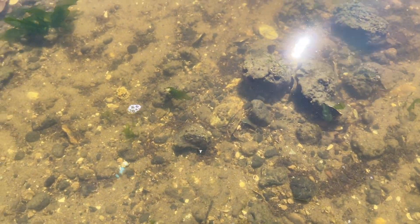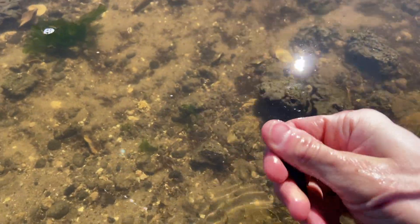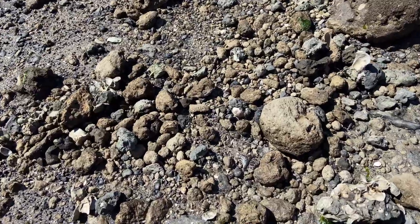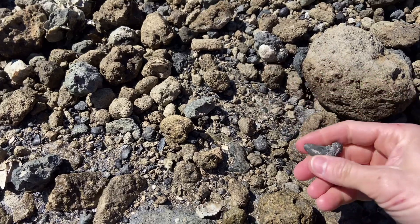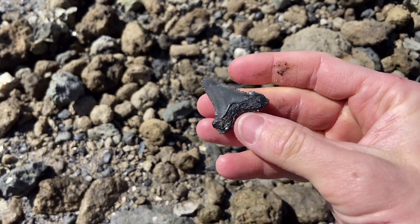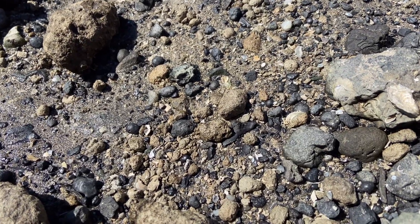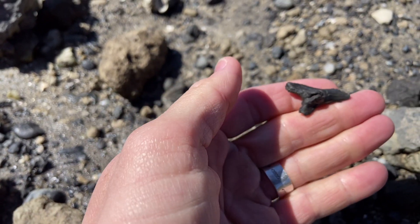Another tooth hiding in the water — nice little lateral angie right there. Here's a nice little surprise hiding in a little pocket of gravel: another angie. Lovely little lower snaggletooth — not so little, actually.